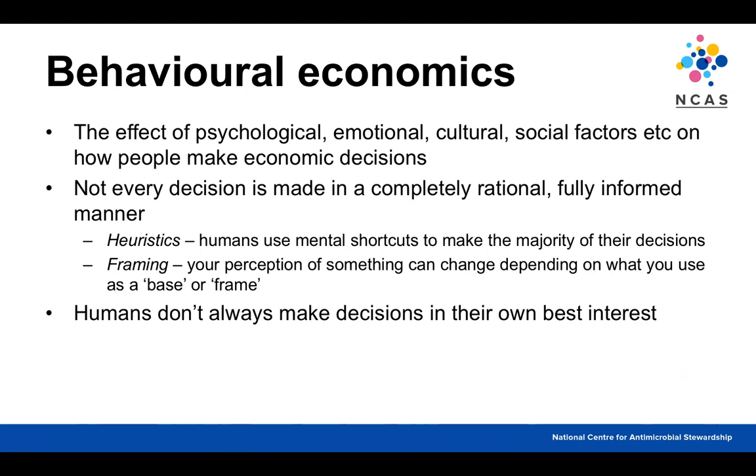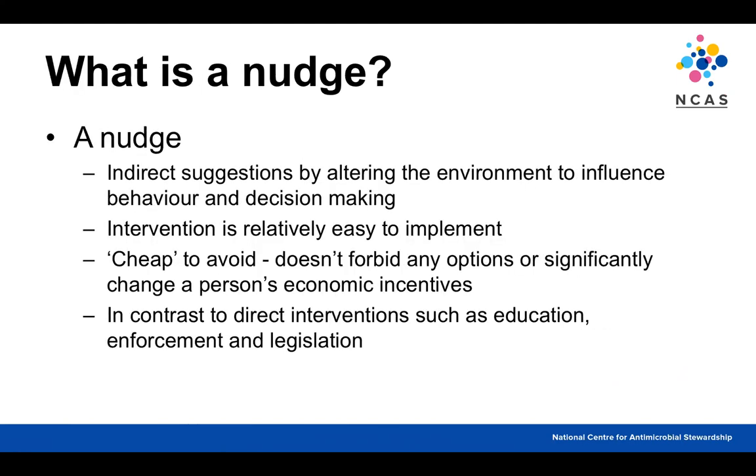Humans don't always make decisions based on their own best interests — many factors influence us. A nudge is an indirect suggestion made by altering the environment to influence behaviour and decision-making. The key thing is that the intervention should be relatively easy to implement and cheap to avoid — it doesn't forbid any options or significantly change someone's economic or emotional incentives. This contrasts with more direct interventions like education, or stronger approaches like enforcement and legislation.